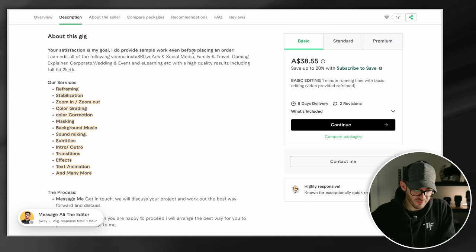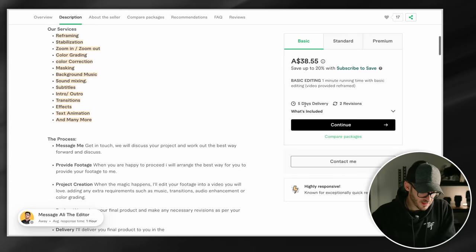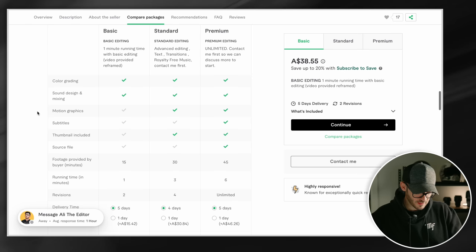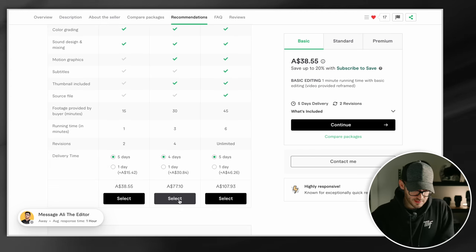Their services include reframing, stabilisation, zoom in, zoom out, colour grading, colour correction, masking, background music, sound mixing, and subtitles. I like it. It's $77 Australian. I definitely want music and colour grading, and some graphics would be nice. We are going to select this one.